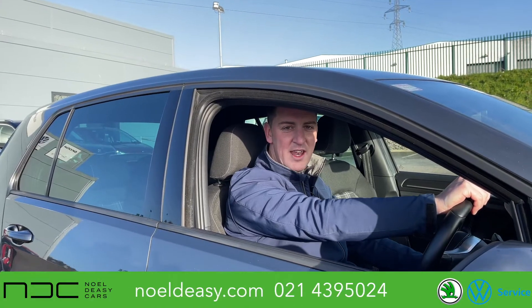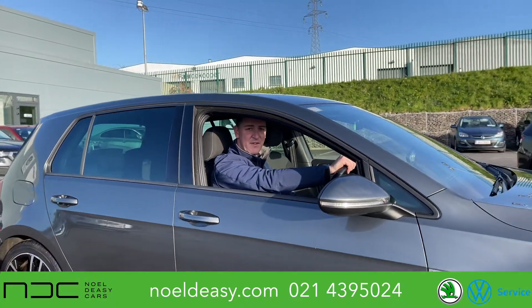This car has 184 brake horsepower under the bonnet for £279.50 per month to race into 2022.